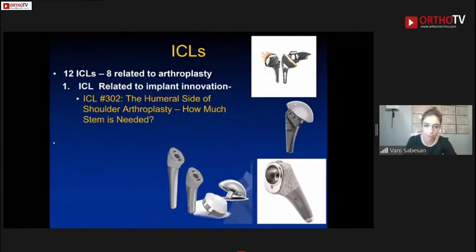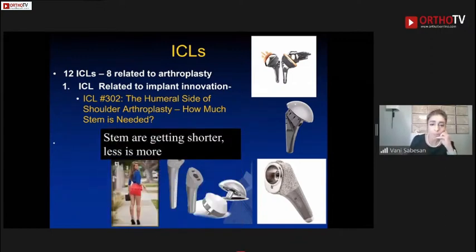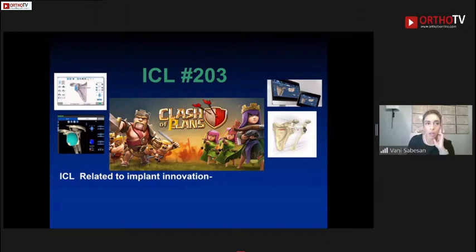There were eight ICLs related to arthroplasty. One was on humeral design — specifically how much stem is really needed — and the answer is that stems are getting shorter. Apparently less is more, and it's becoming the trend to use less stem.